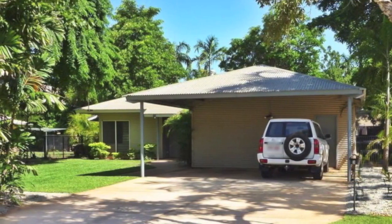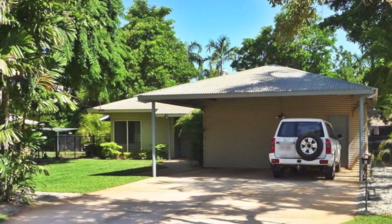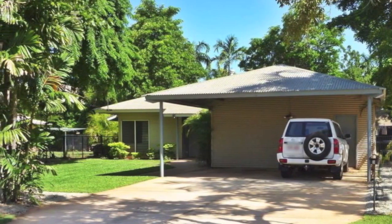This home is priced to sell and is set in one of Catherine's premier areas, close to the Cash Arena Park estate, schools and amenities, whilst retaining peace and privacy. Contact Caitlin today to inspect this gorgeous home.